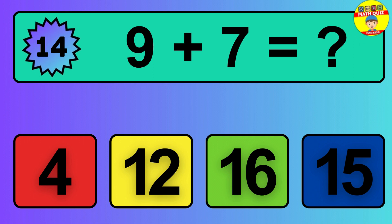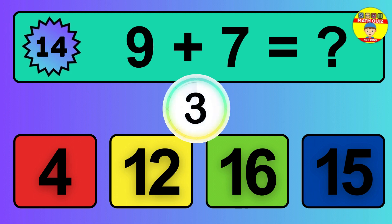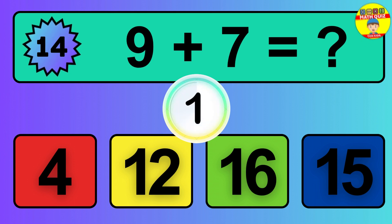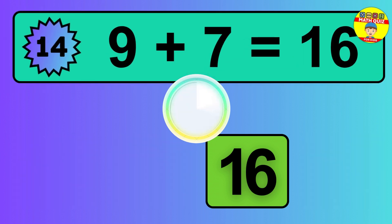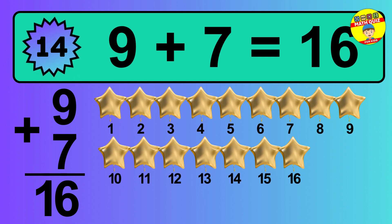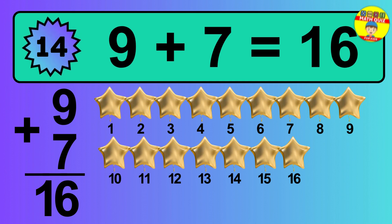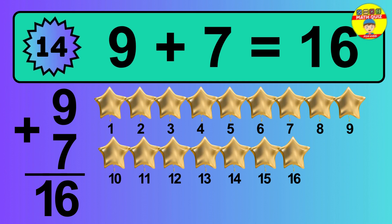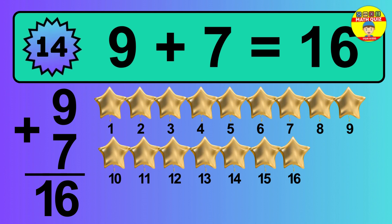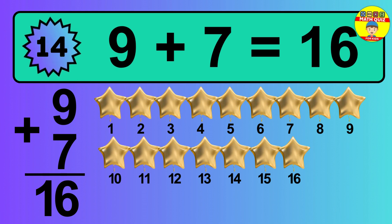Question 14. 9 plus 7 equals what? The answer is 9 plus 7 is 16. Let's count it: 1, 2, 3, 4, 5, 6, 7, 8, 9, 10, 11, 12, 13, 14, 15, 16.